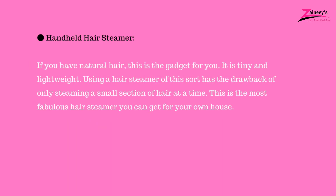Handheld hair steamer: if you have natural hair, this is the gadget for you. It is tiny and lightweight. The drawback of using a handheld hair steamer is that it only steams a small section of hair at a time. This is the most fabulous hair steamer you can get for your own house.